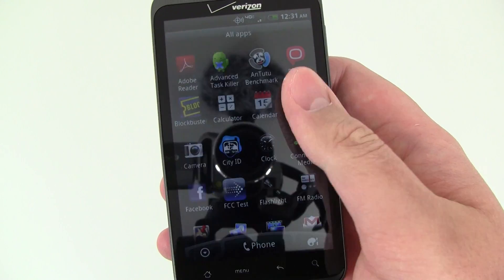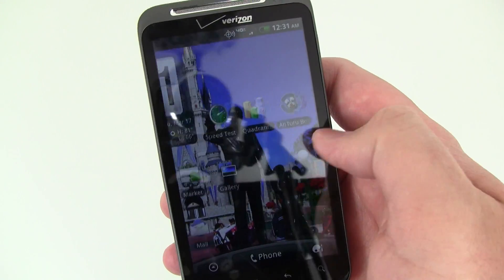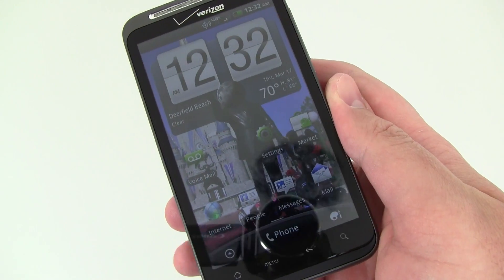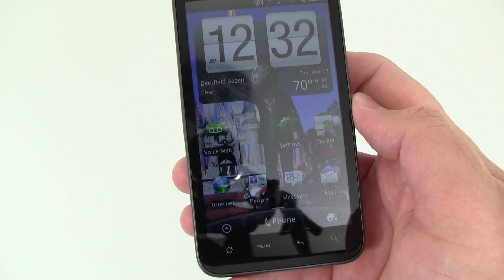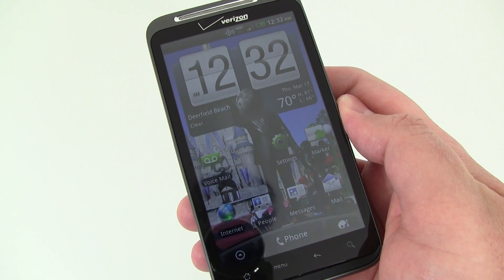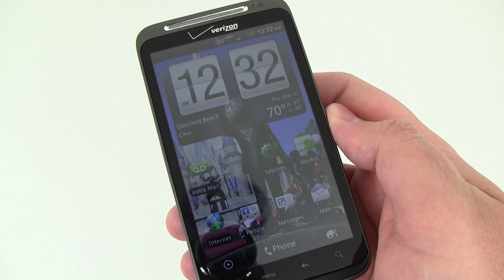Overall, even though it's not a dual-core processor — still at 1 GHz Snapdragon — it's the newest generation, so it is a pretty fast device overall. Can't really complain there. Be sure to check out our other videos on the HTC Thunderbolt and our website at phonearena.com.